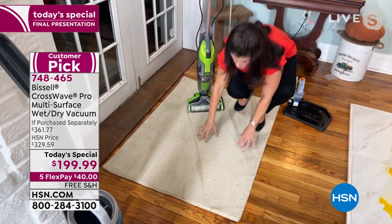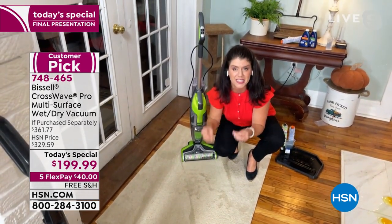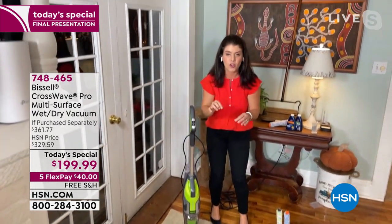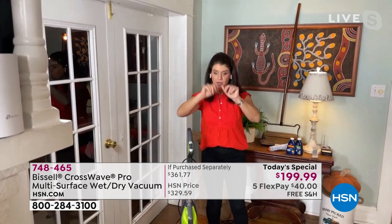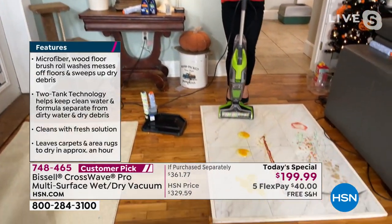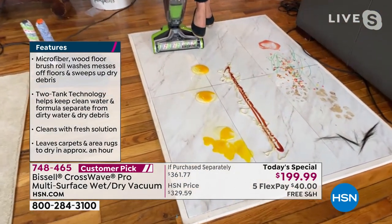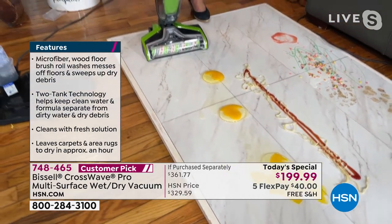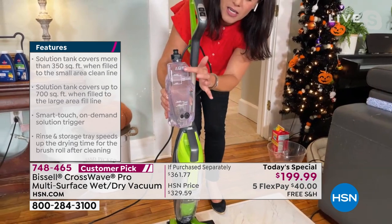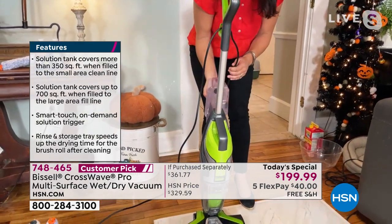I just scrubbed and vacuumed this — I can actually smell how wonderful the Febreze formula is. This is going to be dry in about under an hour. The same machine is going to allow you to tackle all of your hard floor messes. You're going to get a two-tank system, able to do 300 square feet, or you can fill it up with hot water and about two ounces of the multi-surface, multi-purpose formula.